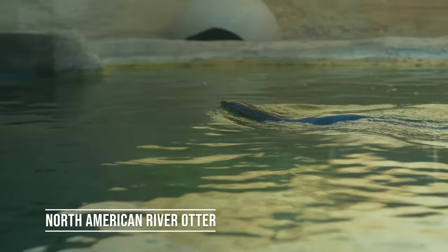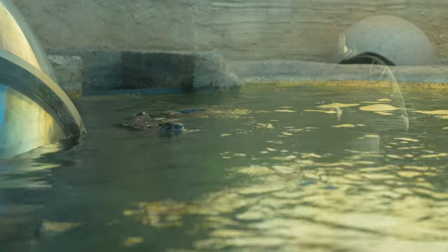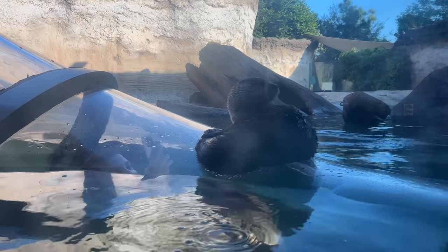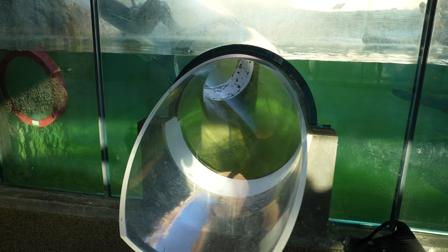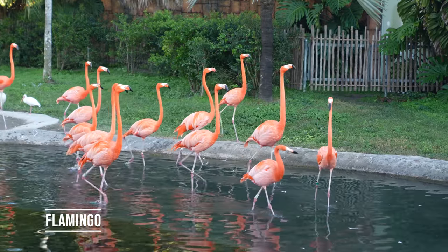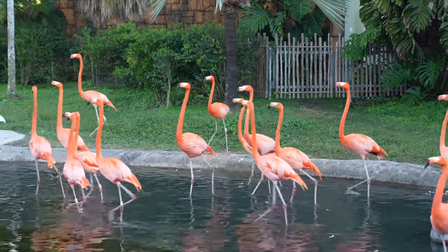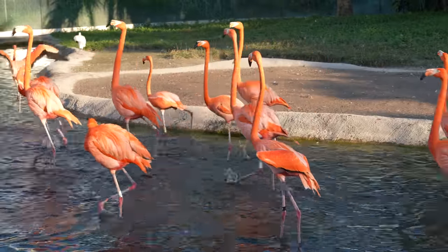You know what time it is? Otter time — North American river otter time. Look at these adorable things, I love otters. It's so cute, it's so adorable. This slide is a good way to get a better look at them too. Why are you walking back and forth? The habits of animals. They seem irate.